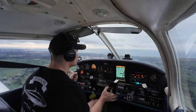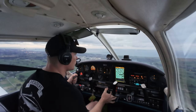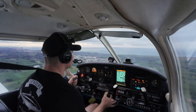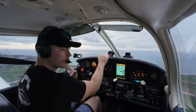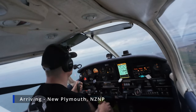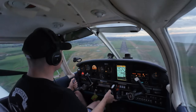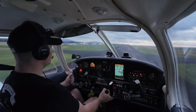Copy, use runway 23. New Plymouth traffic, Cherokee Delta Golf Lima from the south, 1,500 feet, about 3 miles south, descending 1,000 feet, joining right downwind for runway 23. Everyone got their seatbelt on? New Plymouth traffic, Delta Golf Lima on late downwind runway 23, full stop. 20 degrees, notch of flaps. A little bit of slip trying to get us down. Look at the rise on the runway, Sam.